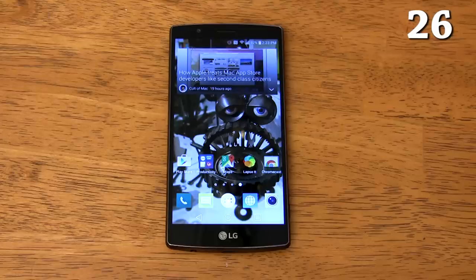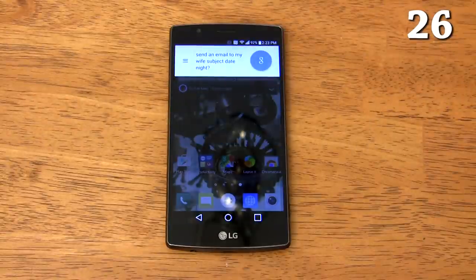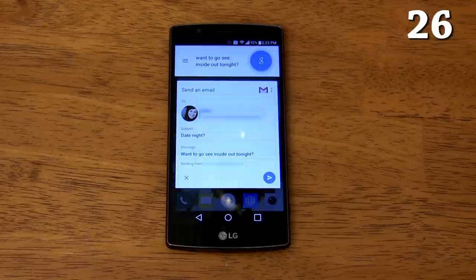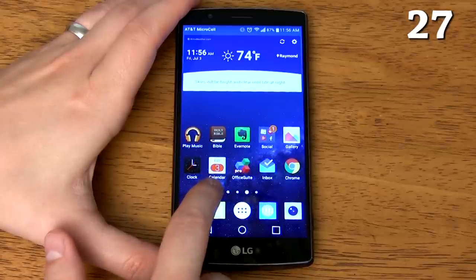It has always-on voice commands for Google Now. [Demo] 'Okay Google, send an email to my wife, subject: date night.' 'Email wife — sure, what's the message?' 'Want to go see Inside Out tonight?' 'Got it, do you want to send this?' 'Yes.' 'Sending email.' The calendar app icon shows the real date.